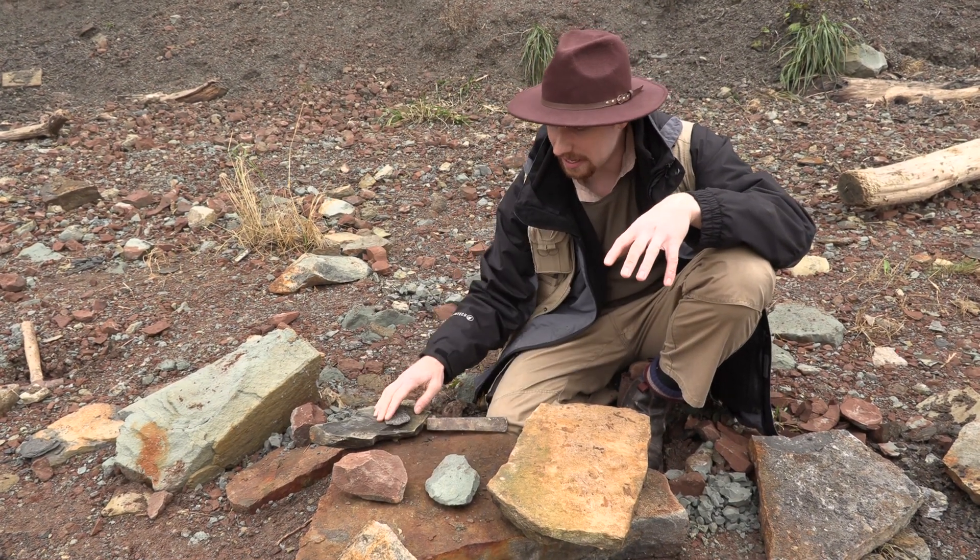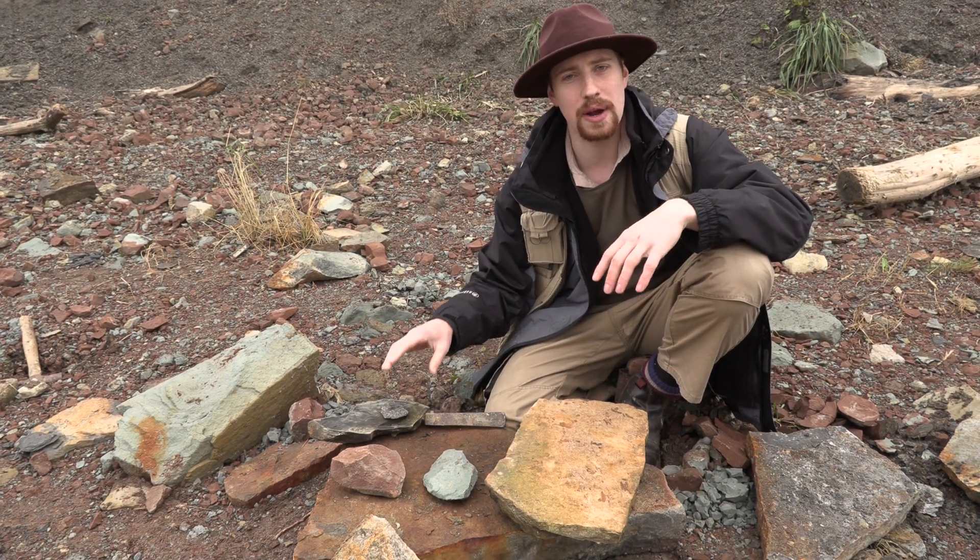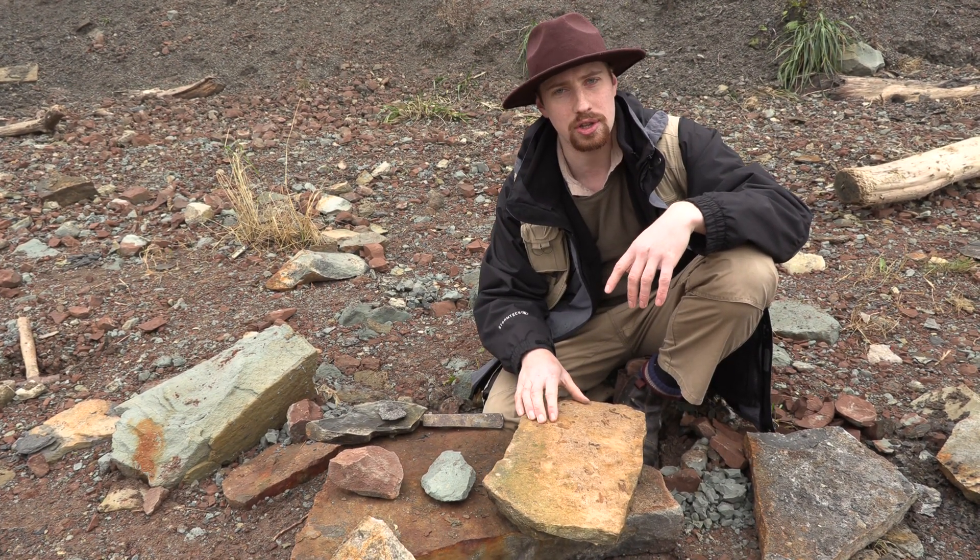The Lias is classed as Jurassic — a slightly different type of rock to the Triassic.